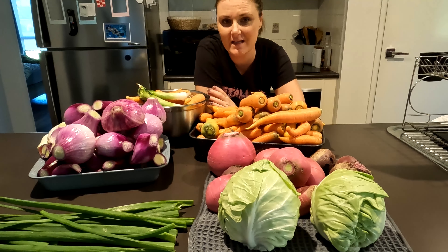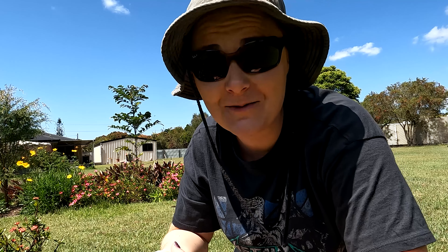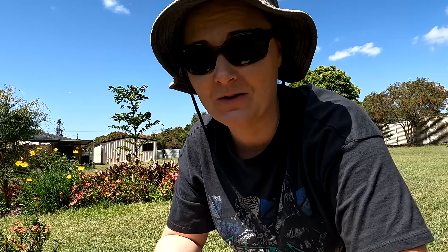So there you have it — that is everything I managed to harvest today. I've got to go ahead and bag all of this up and process the onions, and I think I'll leave the sweet potatoes for tomorrow.